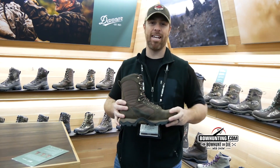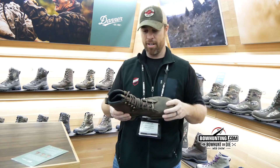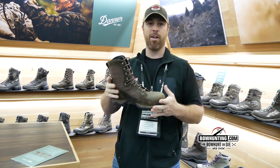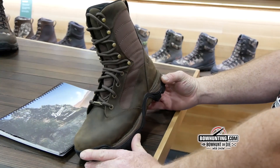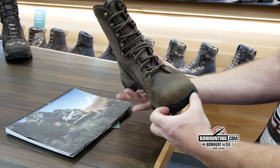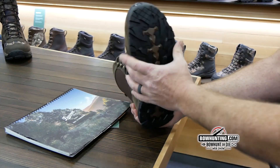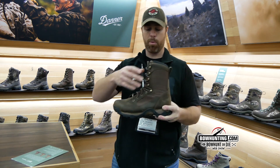Dustin DeCrew here, we're at day two of ATA 2019 in Louisville, Kentucky. I'm at the Danner boot booth and one product I'm excited about — I've worn Pronghorns for many years. This is the fifth generation Pronghorn, so some changes for sure. You'll see right off the bat it's a full grain leather and textile upper.